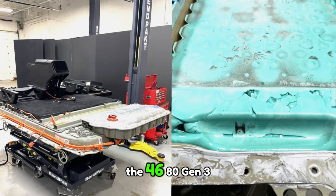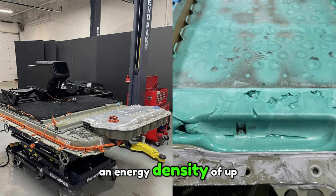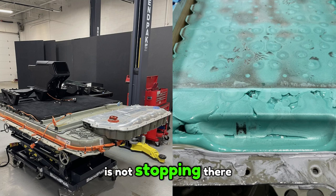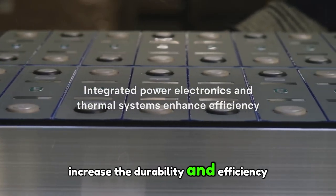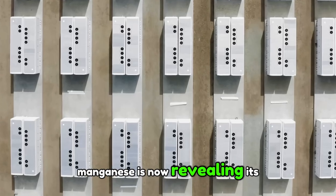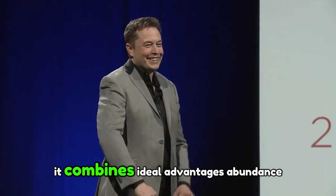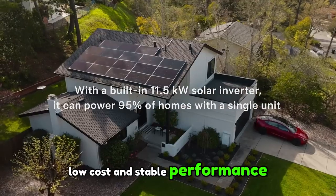In its quest to improve the 4680 Gen 3 battery, Tesla is looking to achieve an energy density of up to 300 Wh/kg. To maximize this advancement, Tesla has integrated cathodes enriched with manganese, a material that could significantly increase the durability and efficiency of batteries. Once used marginally, manganese is now revealing its true potential. It combines ideal advantages — abundance, low cost, and stable performance — making it a material of choice for this new generation of batteries.